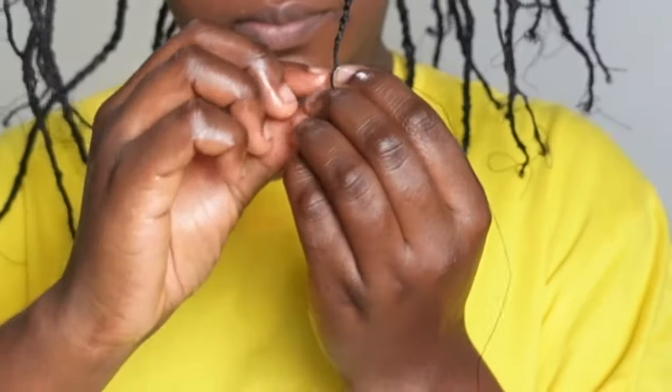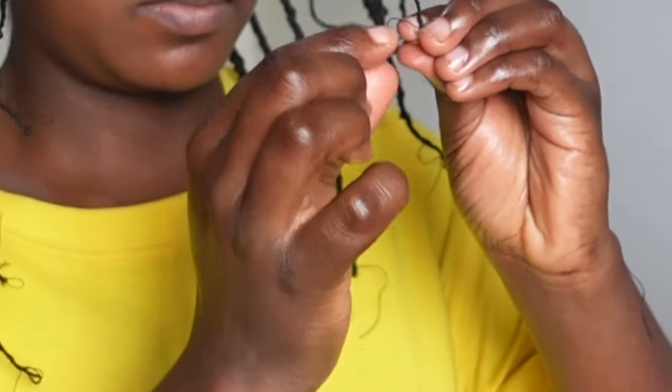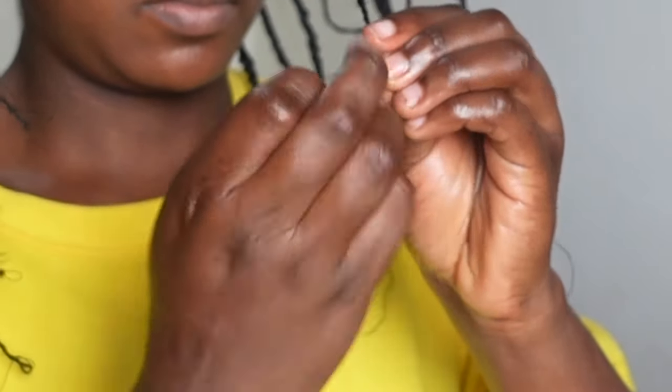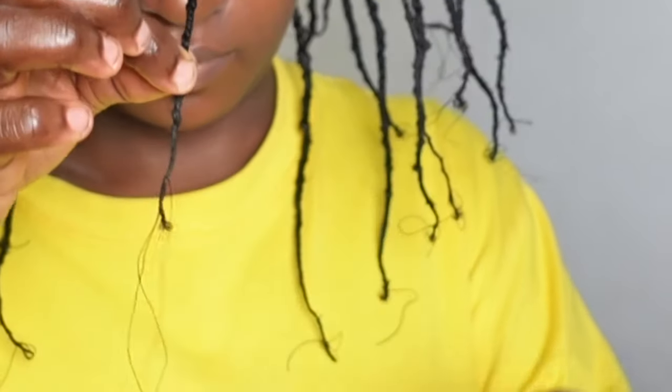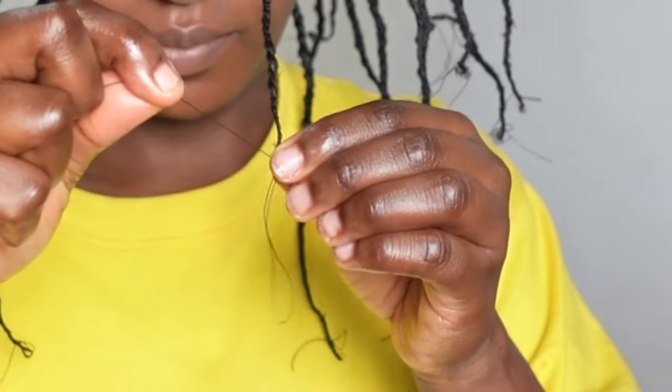When I thread right down to the ends of my hair, I create a knot that can be easily untied by pulling the extra thread. This actually saves my hair, keeps it protected, and allows me to retain length.